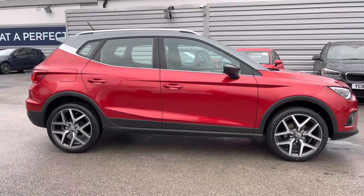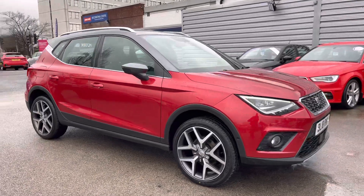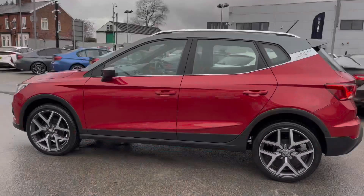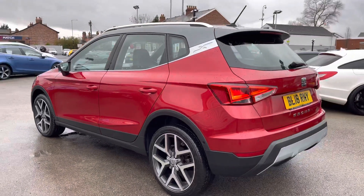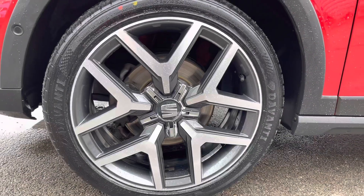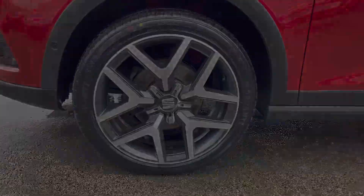Hi, my name is Daniel here at Motormatch Shopport, and I'm going to be taking you around this approved used vehicle. Here we have this fantastic Seat Arona 1.0 TSI Excellence Luxe DSG. This vehicle has currently done 56,282 miles and it's finished in the color Desire Red with the contrasting gray roof and door mirrors. It's a very stylish small SUV sitting nicely on 18-inch alloy wheels.